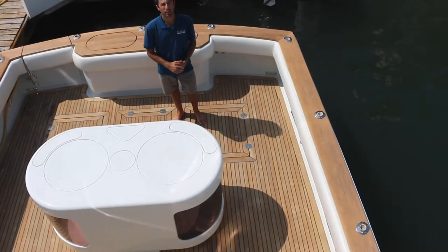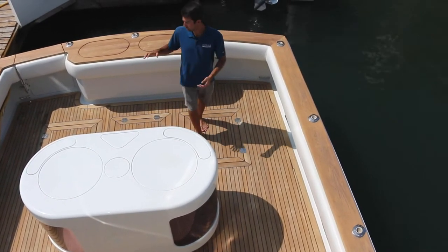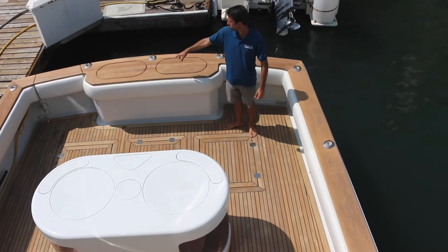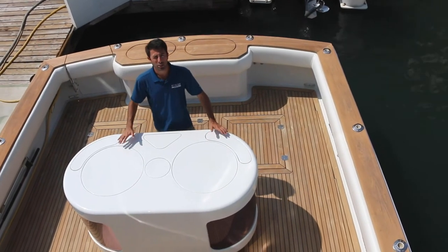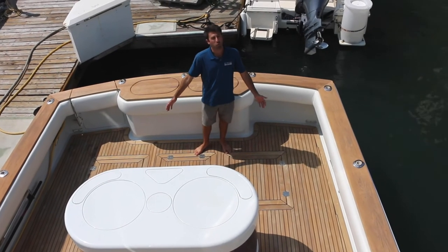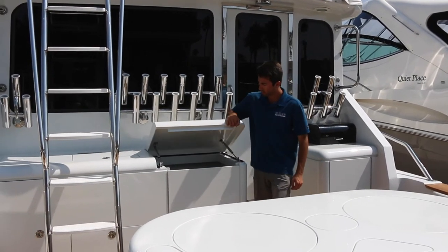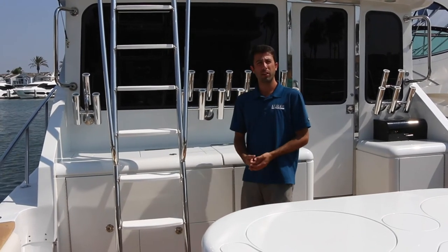The cockpit is extremely spacious with plenty of room to fish or entertain. You can have multiple guys bending on large bluefin tuna, each corner, down the middle — whatever you need, there's room for it. Here you can see the two additional 60-gallon split tanks and the sheer volume of the 280-gallon split tank in the middle, plus access to your refrigeration and lazarette. Continuing in the cockpit, you have your engine room access right here, along with multiple drink and freezer boxes for bait, beer, or whatever you might like.